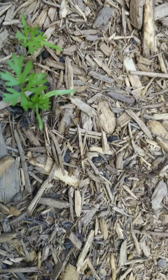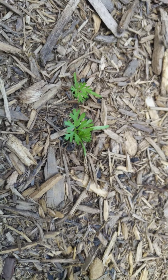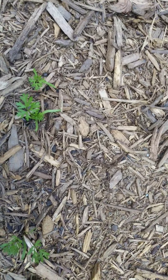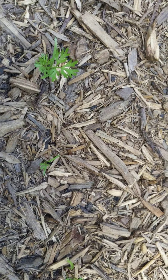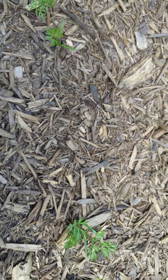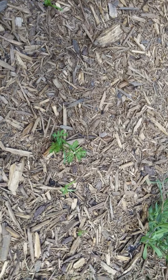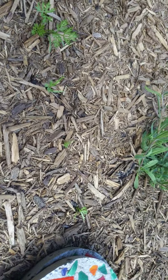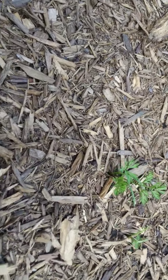Over here, these are black nebula carrots, which obviously I started from seed — seeds that I got from migardener.com. This one right here is doing really good.